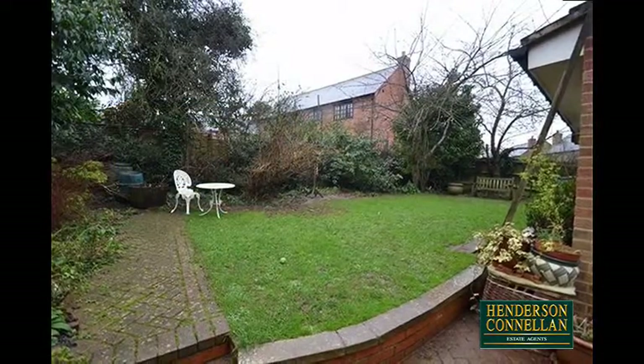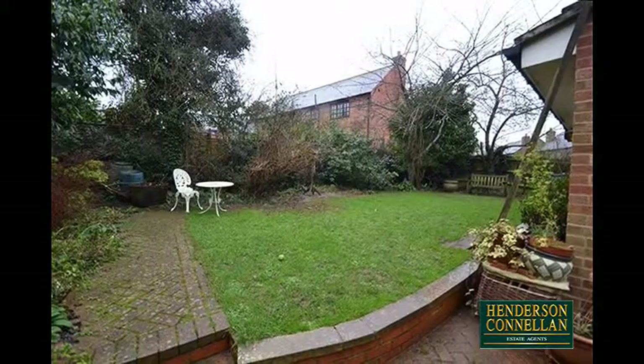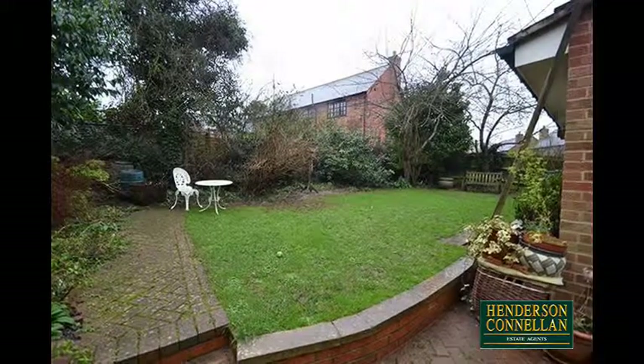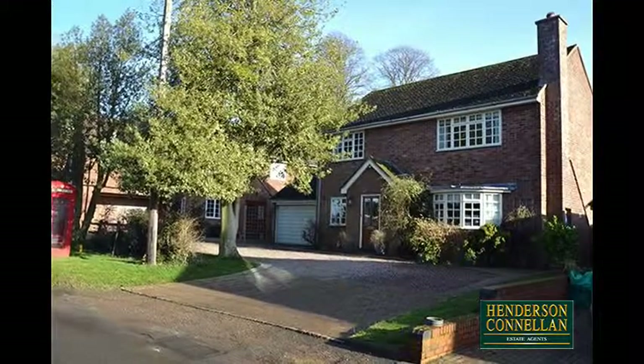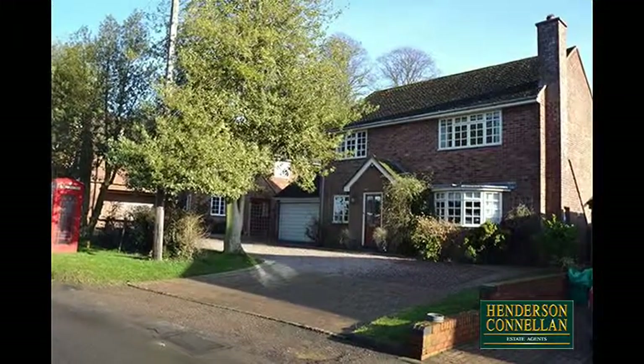Outside, the mature rear garden is mainly laid to lawn with paved areas and well-stocked planted borders, while the front boasts an extensive driveway with access to the double garage.